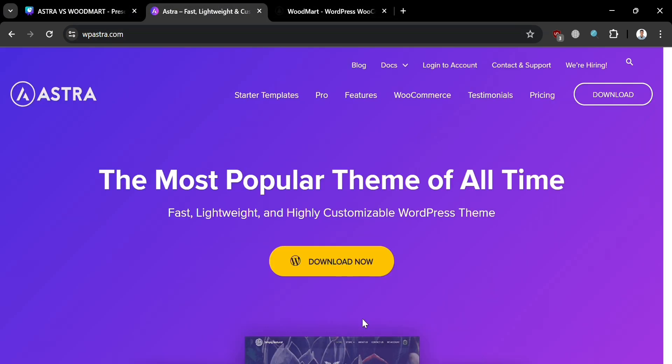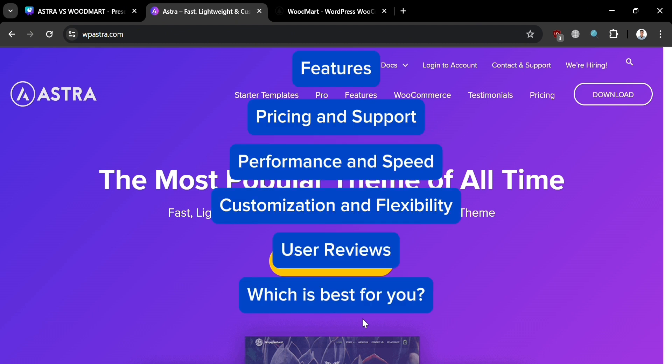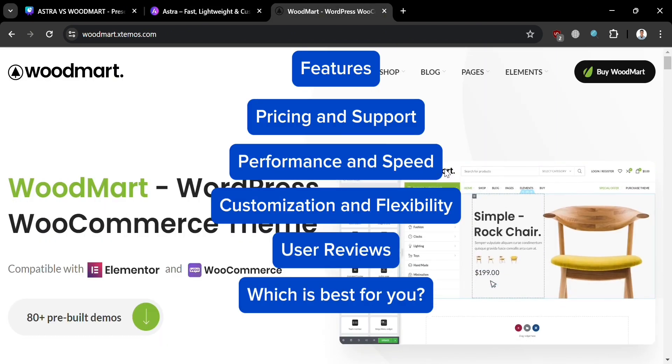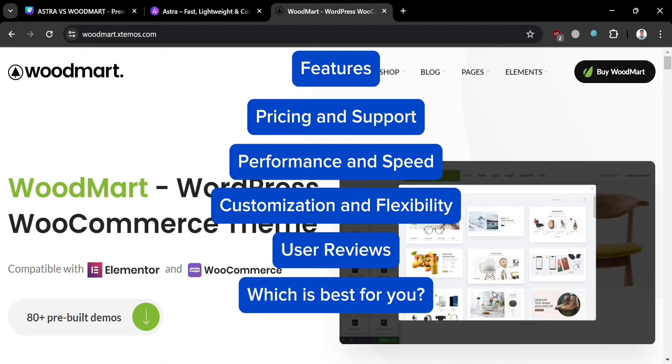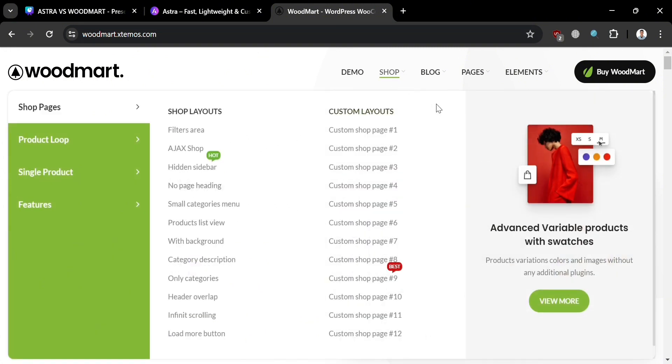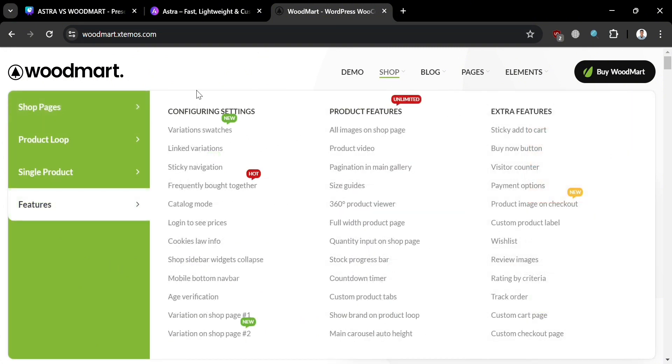We will compare Astra and Woodmart in terms of their features, pricing and support, performance and speed, customization and flexibility, and user reviews. At the end of the video, I'll help you choose which one is best for you. So make sure to watch till the end because I've created a presentation that will help you easily make an informed decision to choose the correct option.